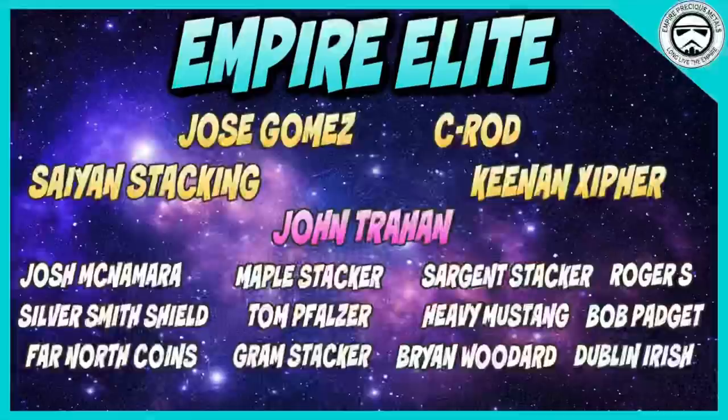I'd like to quickly thank these elite channel supporters. If you haven't already become a channel member, please check out the awesome perks and join today. This is Empire Precious Metals — until next time, long live the Empire.